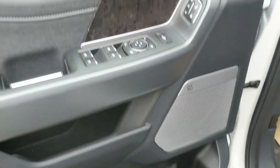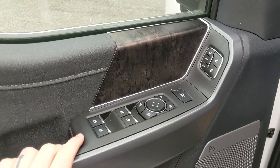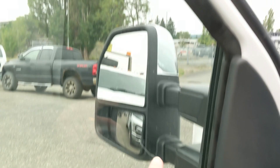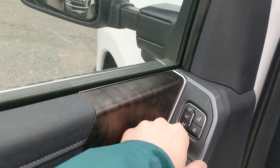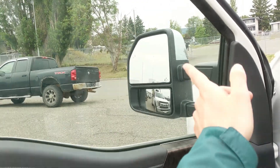This truck has a remote start so there's no need to go outside to warm up your vehicle. Looking in, you have power windows, power mirrors, and power locks. You also have power folding and telescoping towing mirrors and three memory buttons for your power adjustable driver seat, steering wheel, pedals, and mirrors.